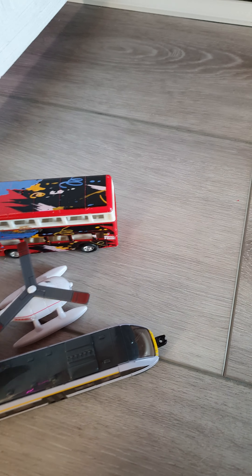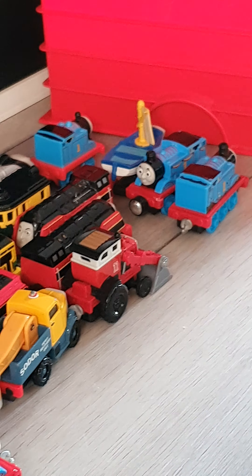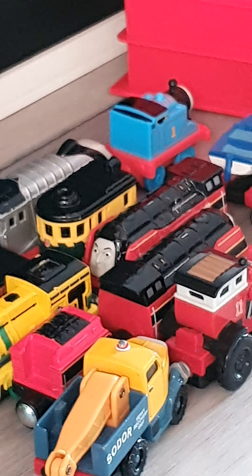This is my Take and Play collection. These don't really count, but we've got Tram, Harold, and a London Bus or something.